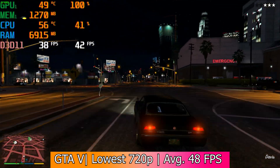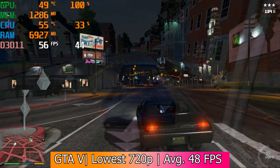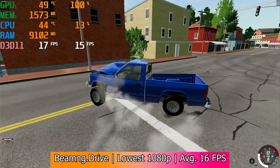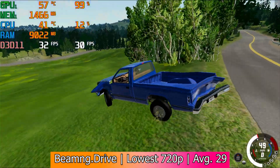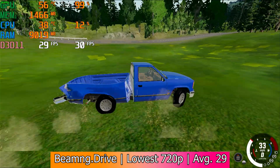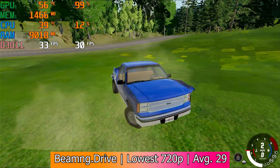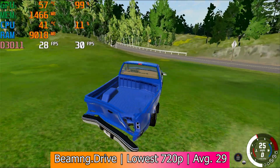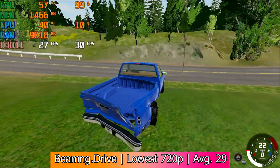I wasn't able to run a lot of games on Windows 7 due to compatibility issues, but BeamNG Drive also ran better than expected. With the lowest settings the game wasn't really playable in 1080p, but dropping it down to 720p increased the average frame rate to 29fps. Visually the game looked like it was running on a PS1, but the system requirements list a GTX 550Ti, which is a much more powerful card. Although it didn't look good, it was just playable enough.